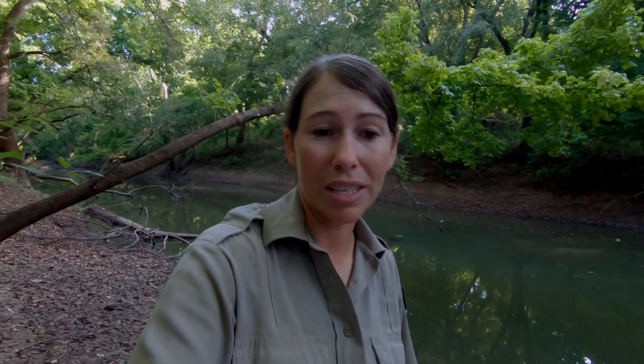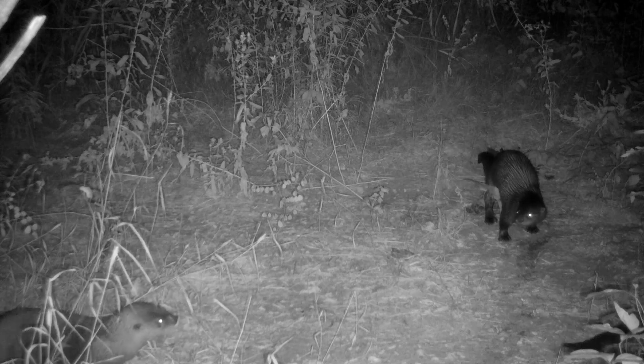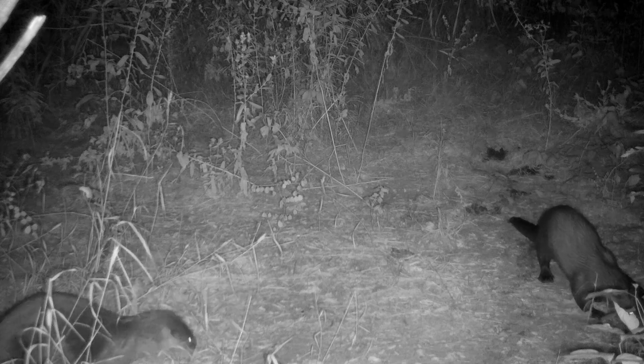Another indicator is their scat, called spraint. Since they have a heavy fish diet, it will often smell fishy and have leftover undigested crawfish skeleton, fish scales, or insects. A family of otters uses a site called a latrine that acts as a simple toilet and somewhere where they can leave scent to help mark their territory.